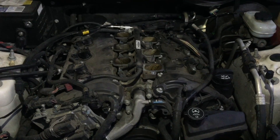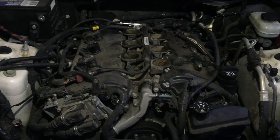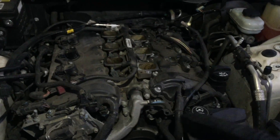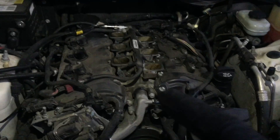Hi guys, Falcon back again. Just gonna give you a quick rundown of a firing order on this Cadillac SRX. This is a 3.6 liter engine. As long as you got a six cylinder SRX, STS, or CTS, this is the same firing order and piston order.